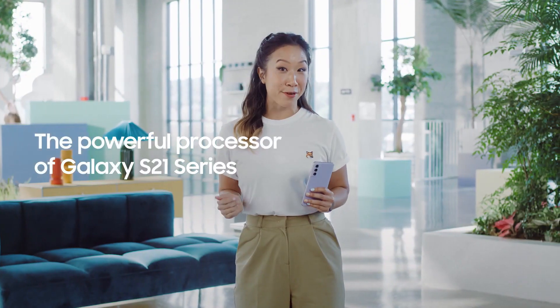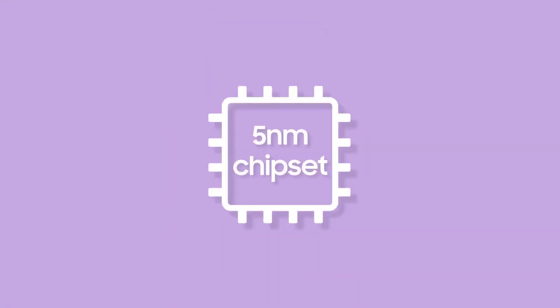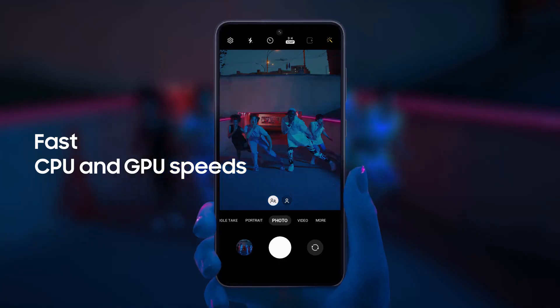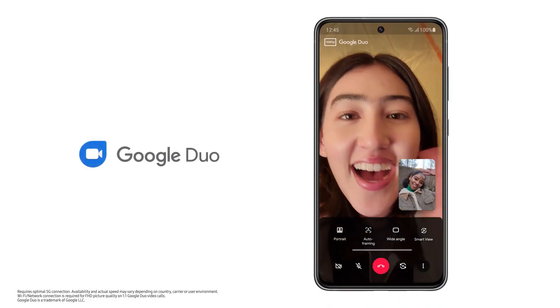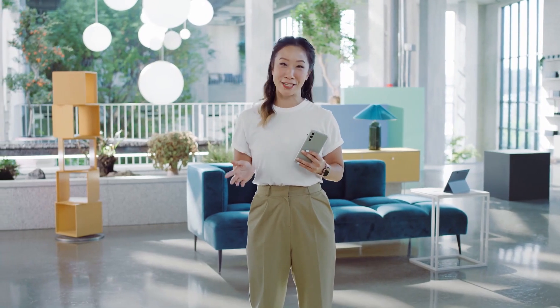Like the entire S21 series, the S21 FE has an extremely advanced Galaxy processor to date, and that means really powerful performance. It's all made possible by our nanometer chipset, which brings improved CPU and GPU speeds. And with 5G, you get a fast connection and a smooth experience, whether you're video chatting with family or gaming with friends. That incredible processor is all-encompassing.